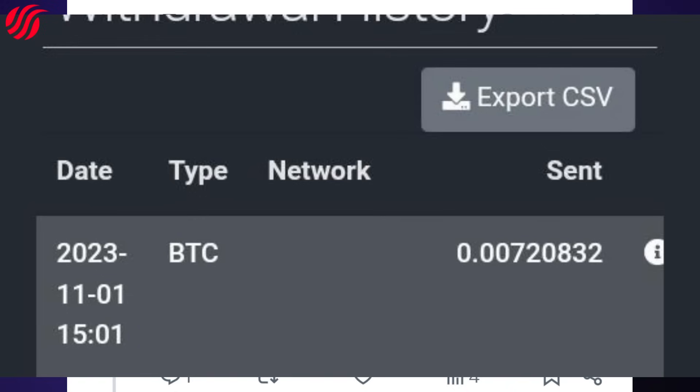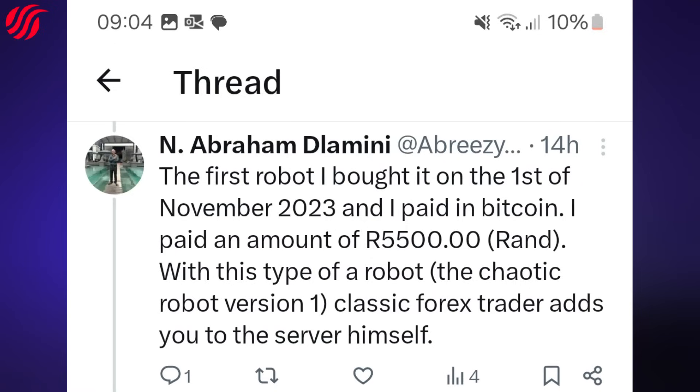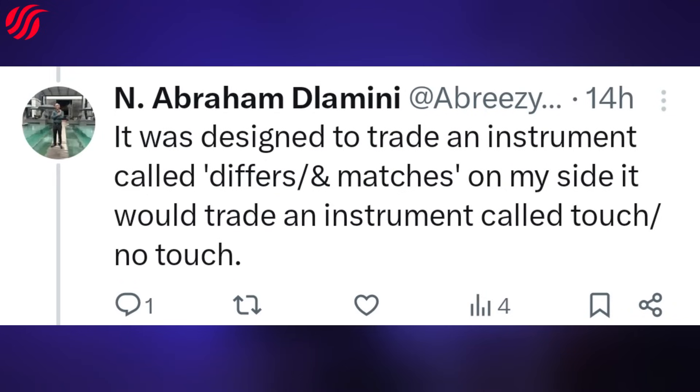I paid an amount of 5500 Rand. With this type of robot — the Chaotic Robot version 1 — Classic Forex Trader adds you to the server himself. It was designed to trade an instrument called the Fizz and Matches. On my side it would trade an instrument called Touch/No Touch.